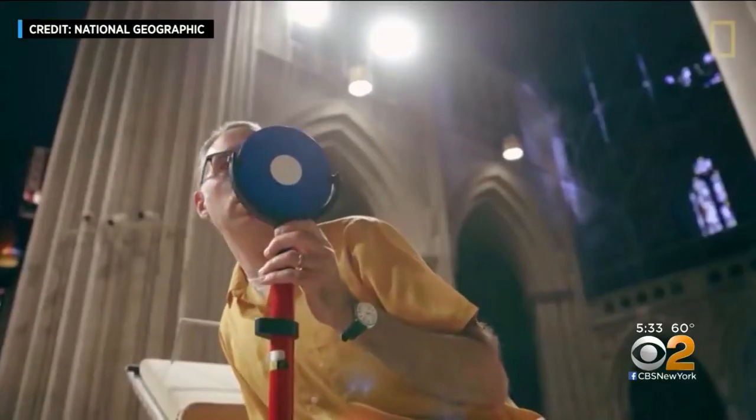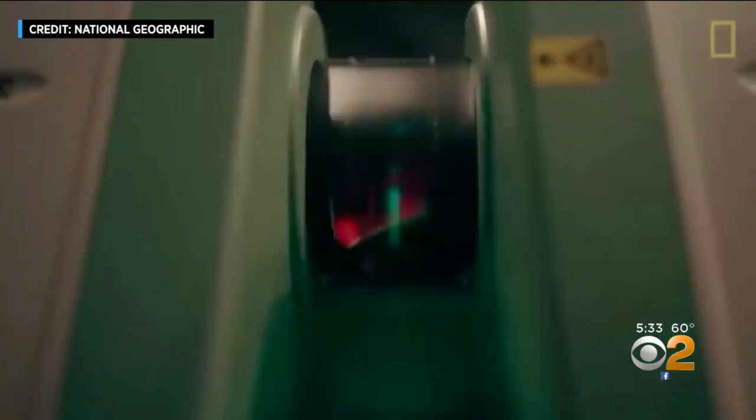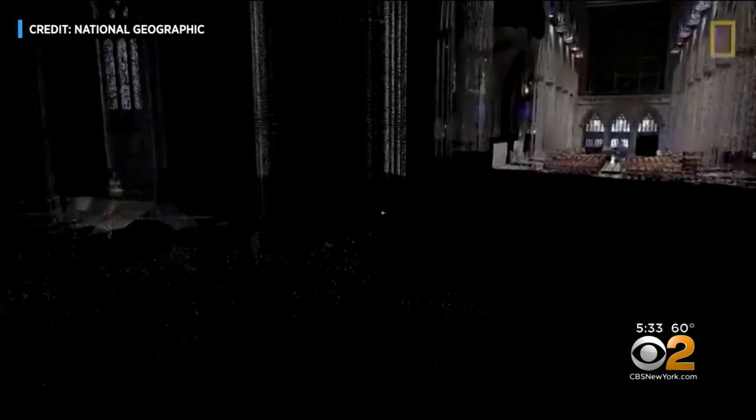In 2015, Tallon gave a behind-the-scenes look at how he collected data at the National Cathedral in Washington. What the laser scan actually does is it sends out a beam, so it generates a whole cloud of data points that's extremely rich.